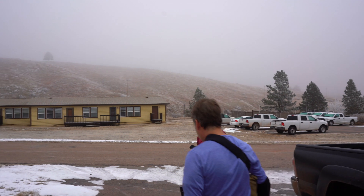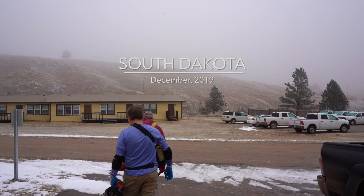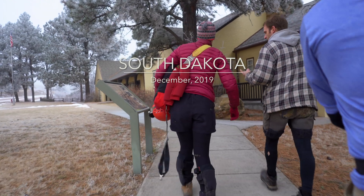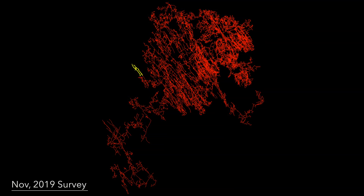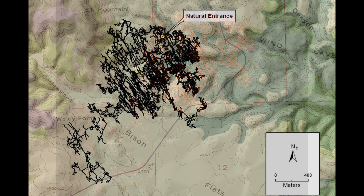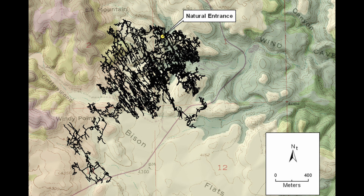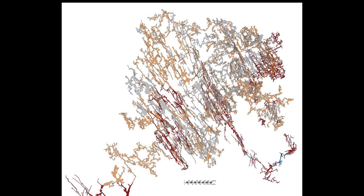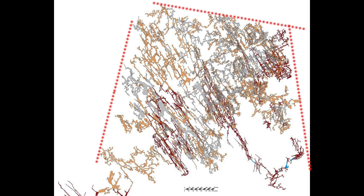After surveying more than 1,500 feet of walking passages in November that appeared to extend beyond the western edge of Wind Cave, we returned in December to get a better idea of whether or not this discovery represents a true breakout. The joint-controlled passages in Wind Cave reach obvious fault boundaries that limit the cave's development.